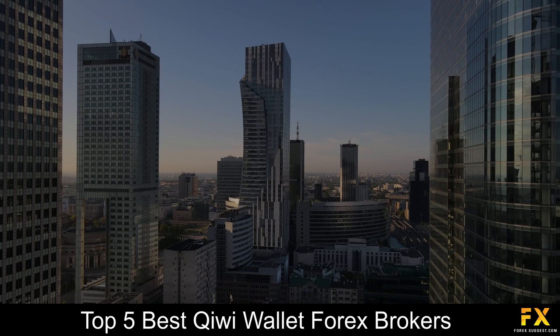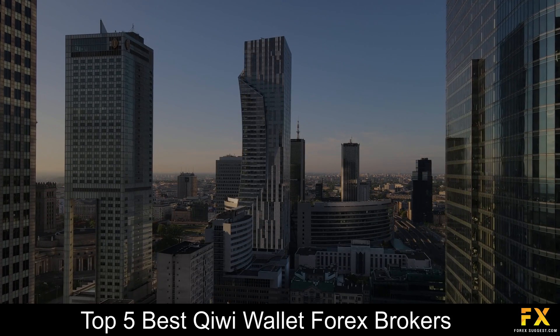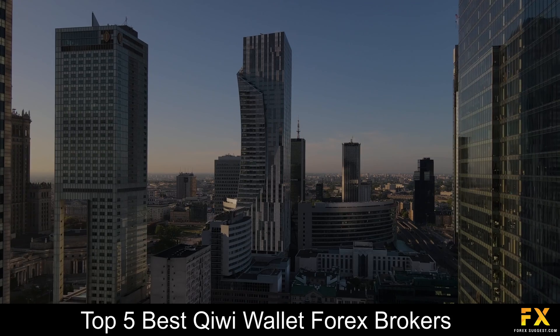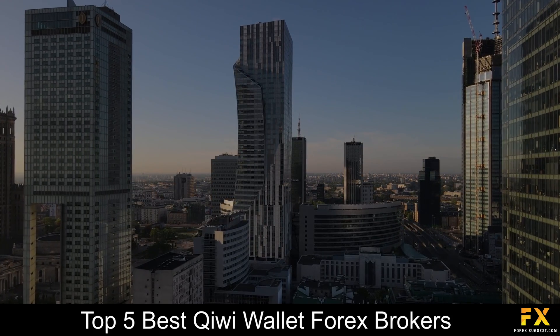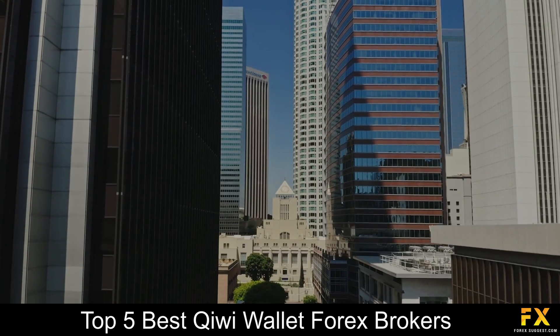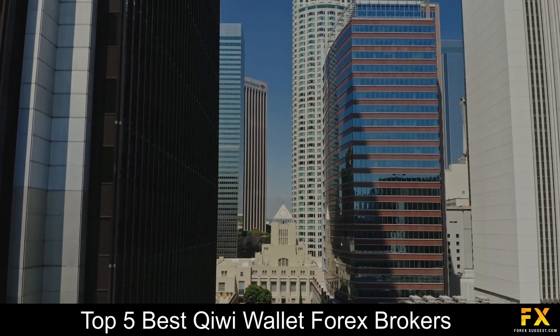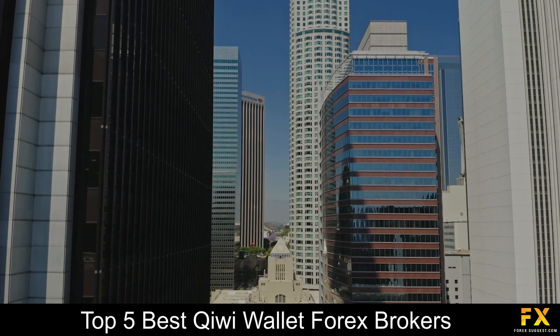Traders who are searching for a list of some of the best Kiwi Wallet Forex brokers can sometimes find it to be a difficult process, especially when searching for a safe, reliable and trustworthy broker to trade with. So, in this video, we are going to be taking a look at some of the top 5 best Kiwi Wallet Forex brokers.